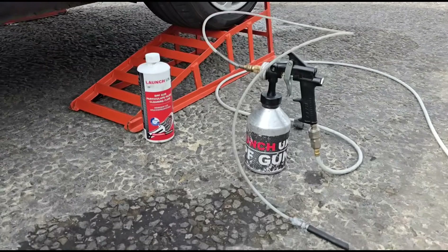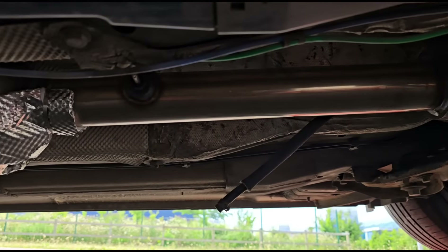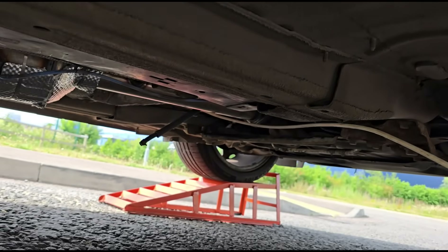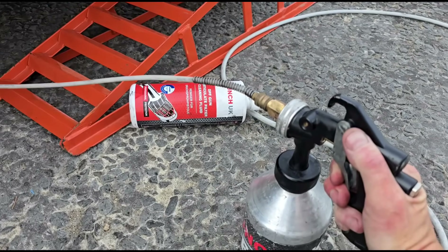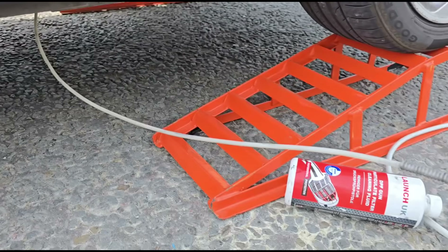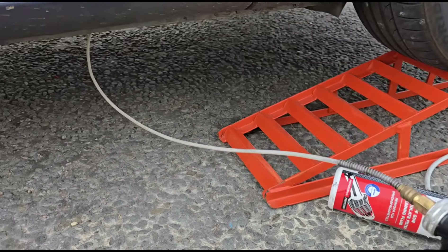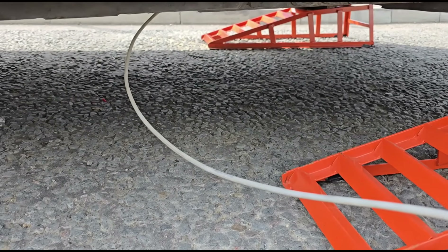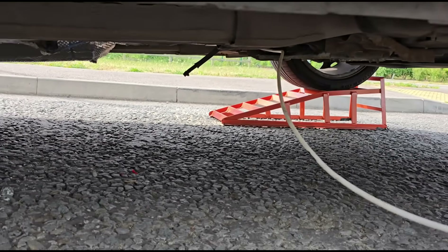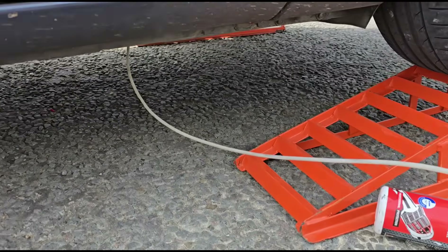We're going to start the cleaning process using the Launch UK DPF cleaning fluid — getting that inserted into the DPF. There it is — a brand new DPF that unfortunately needs cleaning. It's now connected to the DPF. Squeeze the trigger: 120 psi of pressure along with the liquid makes a nice foam that goes in. This also does a little test — the metal pipe into the DPF for the pressure sensor — making sure it's not blocked, otherwise the fluid won't go in.